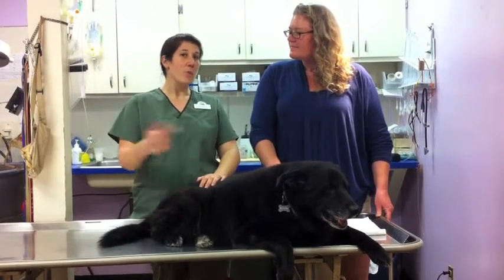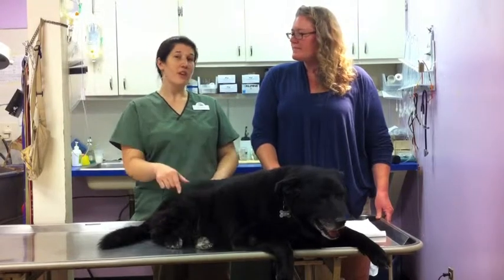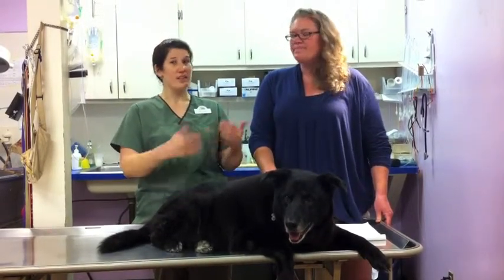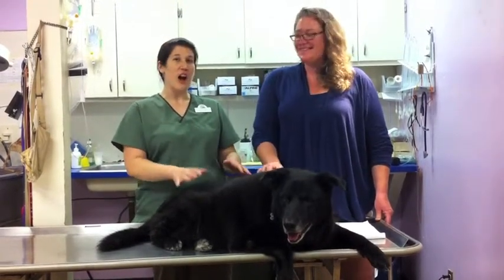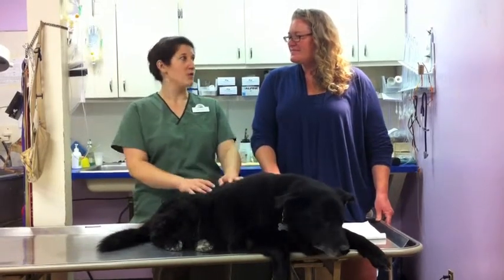The most important thing also is to talk to — if the puppy is coming from a shelter or a breeder — what food they're currently on. You aren't going to want to transition them as soon as you get them home; they're in a stressed enough situation as it is. Make sure you've got some of that food on hand, about a couple weeks' worth, and then you can transition them onto a food that you like.